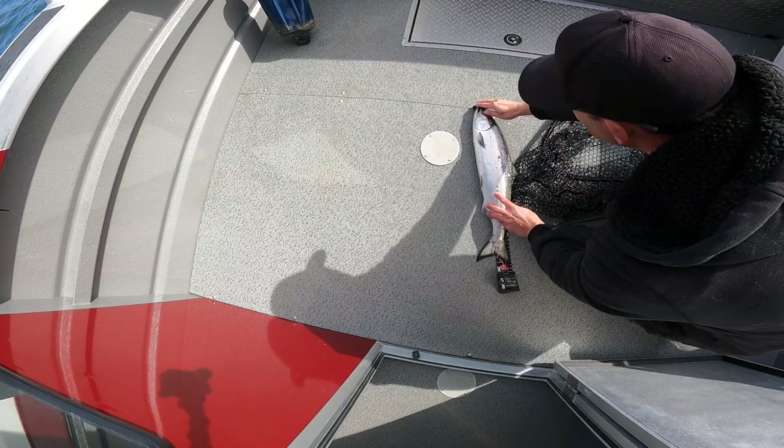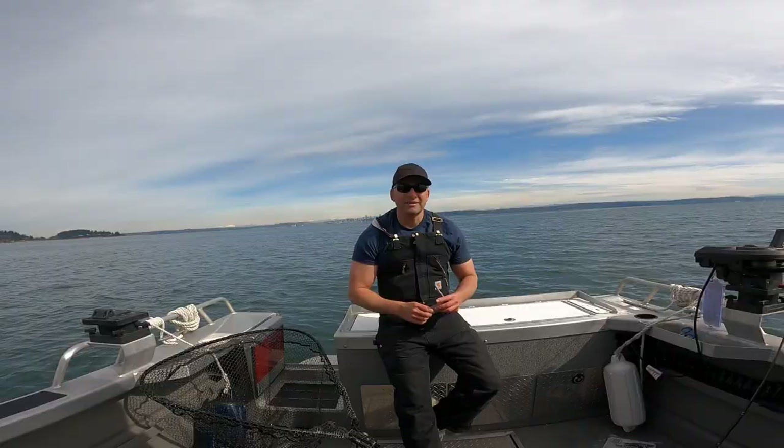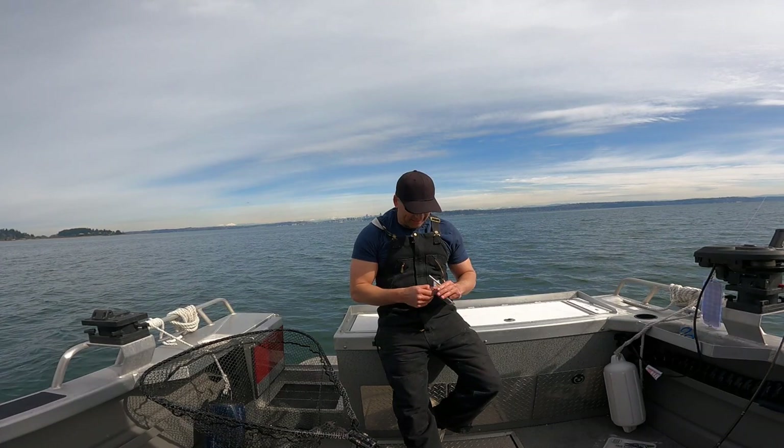So he just touches 25 inches. Yeah, nice. He's a bit skinny though. So that's a keeper.